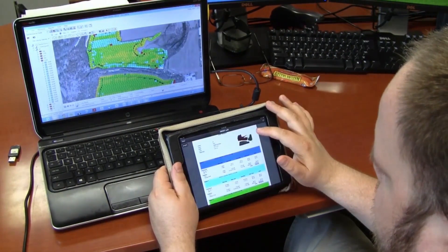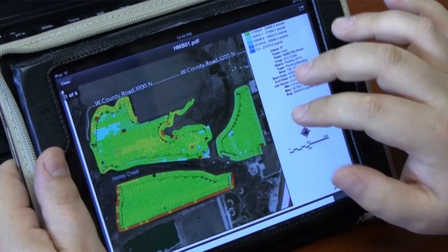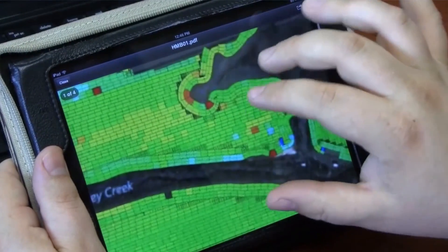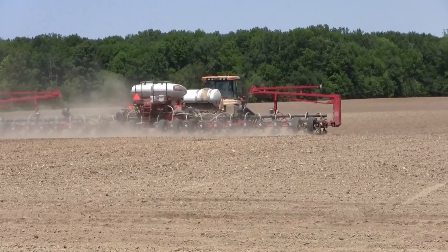Connected Farm is easy to use. It's a web-based solution with a friendly interface that helps you get all of your data in one place, work with your team to understand the variables affecting your operation, and then turn that knowledge into action in the field.